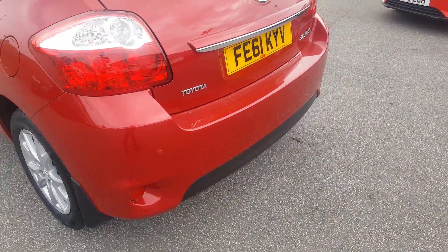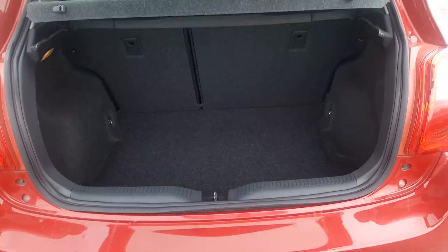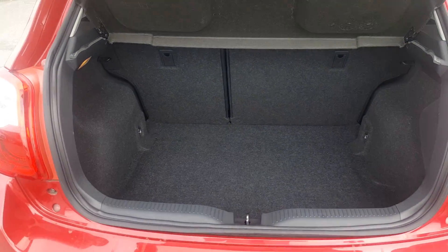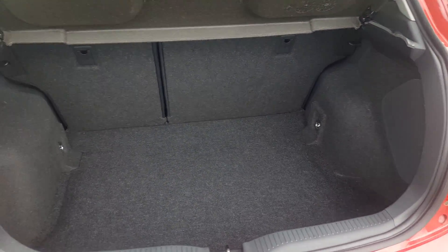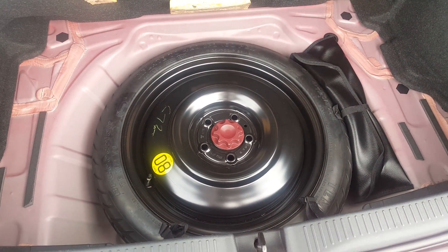The car is fitted with rear parking sensors, and inside the boot there is plenty of space, whether it be for shopping or a buggy. There is also a steel spare wheel — a space saver.